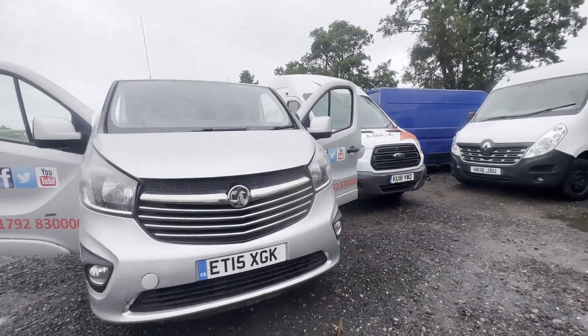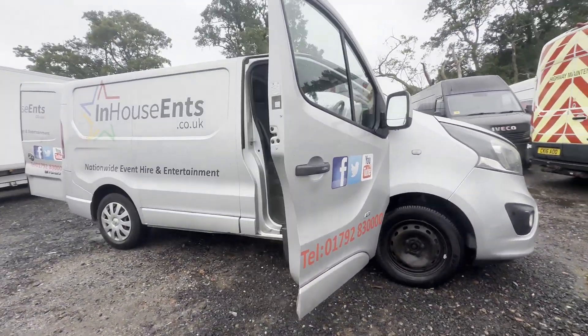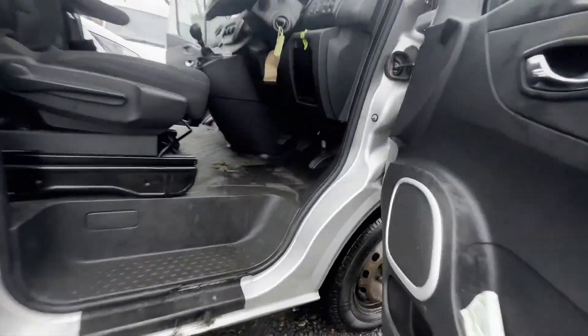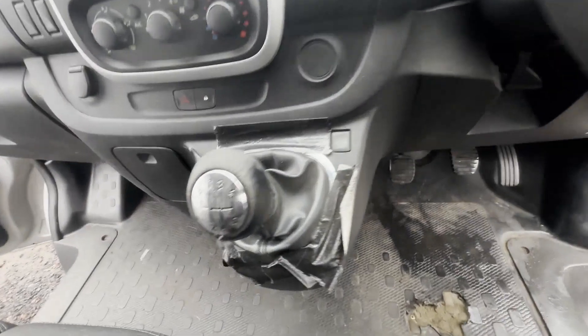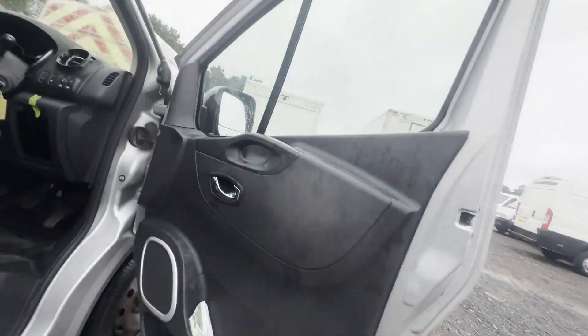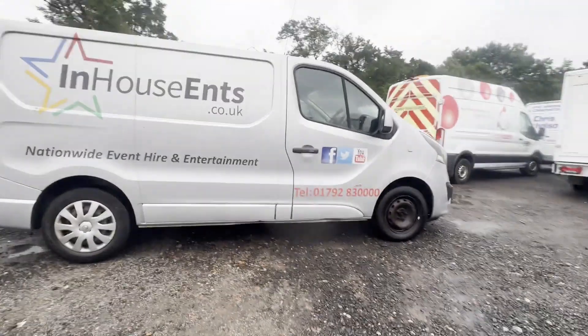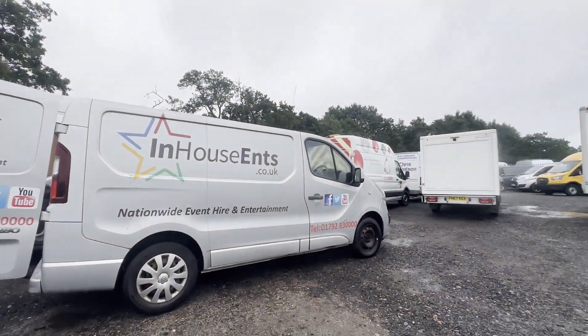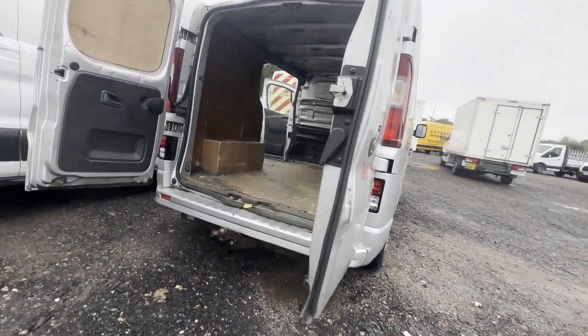Model: 2015 Vauxhall Vivaro L1 Diesel 2700, 1.6 CDTi BiTurbo 120PS ecoFLEX Sportive H1 Van. Body: grey panel van. Mileage: 110,159. Engine: 1598cc 1.6 120PS BiTurbo. Transmission: six-speed manual, front-wheel drive.